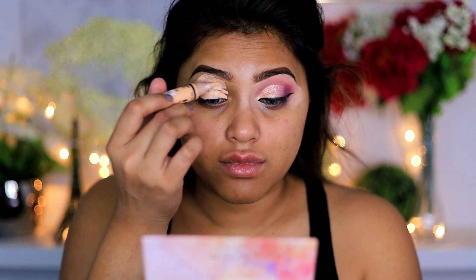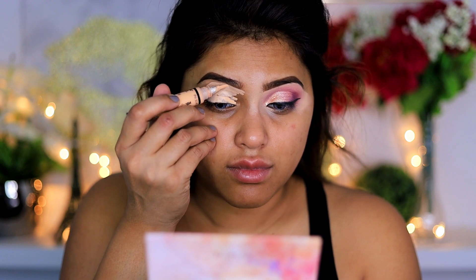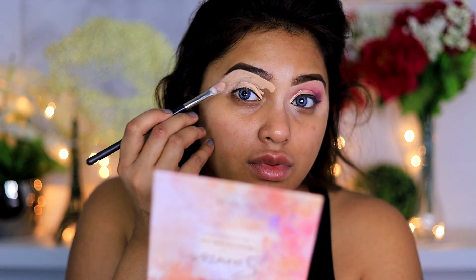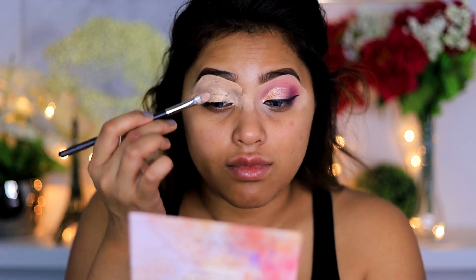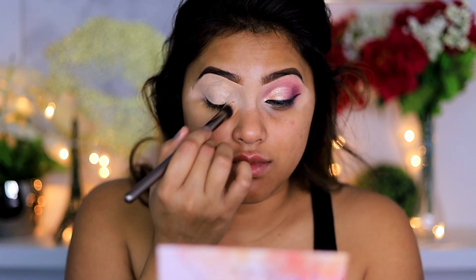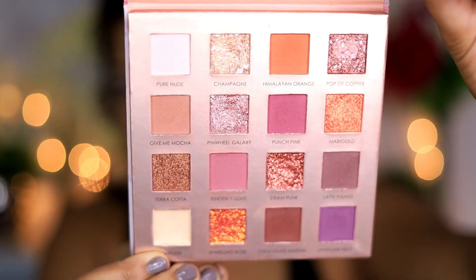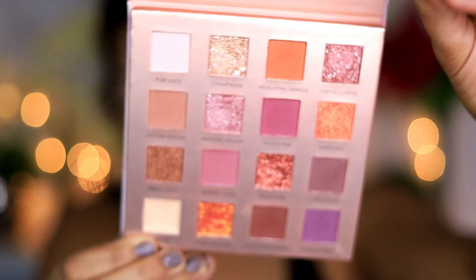For today's eyeshadow base, I'm going to be using my LA Girl concealer — the LA Girl Pearl Concealer in the shade Light Ivory. It is one of my favorite concealers for full coverage, and it is the most inexpensive product you can ever find, it is so cheap. Using a big fluffy brush, I'm going to blend it all over my lid carefully so everything looks nice and seamless.